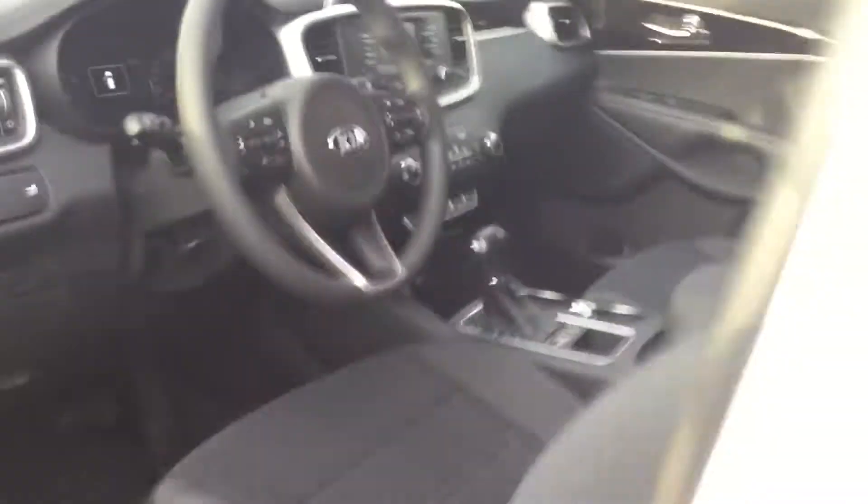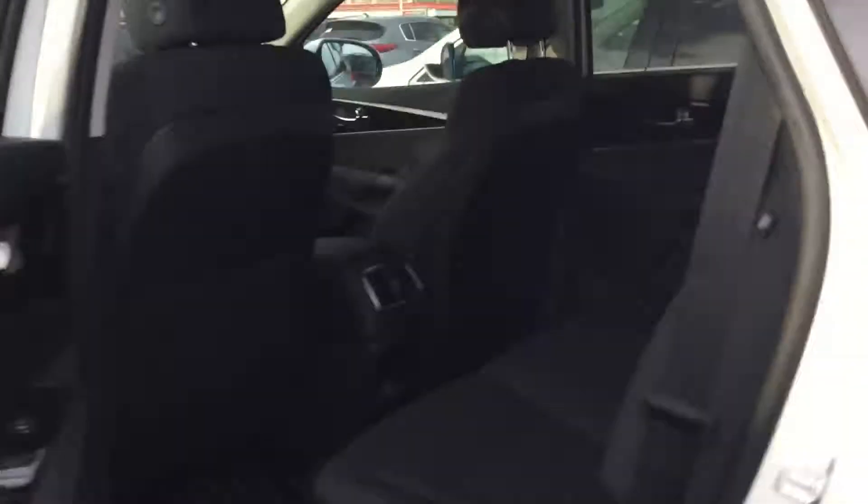Let's pop into the back seat. Now let's find out how much room space there is for you and your family. Nice comfortable seat — look at this, a lot of leg room here. You have rear heated seats and a 12-volt charger, another 12-volt charger.